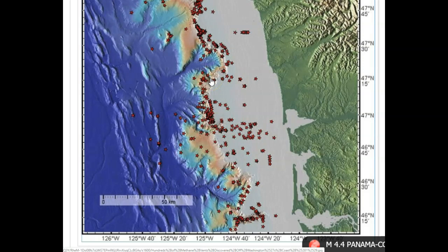What they believe is happening is that as the Juan de Fuca plate subducts under the North American plate, it scrapes off a little bit of the Juan de Fuca plate as it goes underneath. If you use your hand and make one go underneath the other, you can feel the friction on the hand that you're subducting under your other hand. And that's how we get new shoreline.